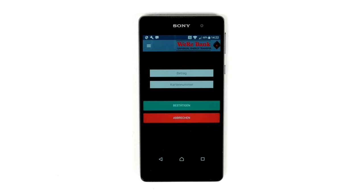The Weabank shopkeeper app turns every NFC capable phone into a point-of-sale terminal.